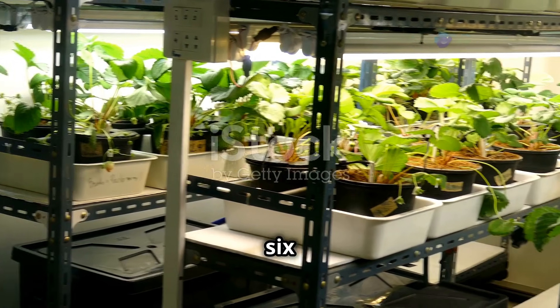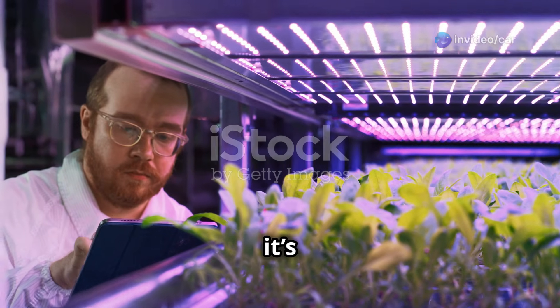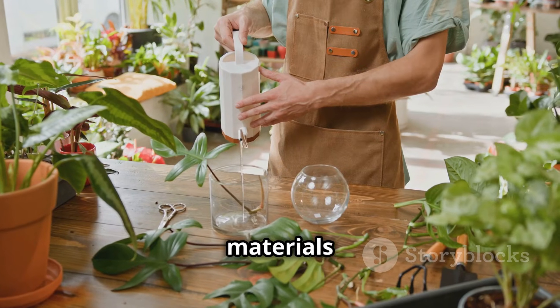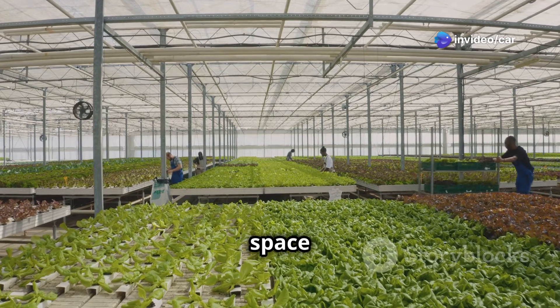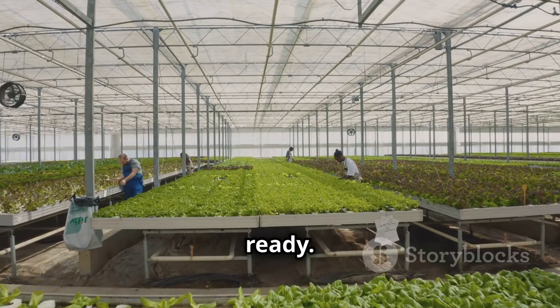Now that you've chosen your hydroponic system and selected the plants you want to grow, it's time to put everything together and set up your indoor garden. First, gather all your tools and materials in your designated growing area. Ensure you have ample space to work comfortably and that the area receives adequate ventilation and natural light, or that you have grow lights ready.